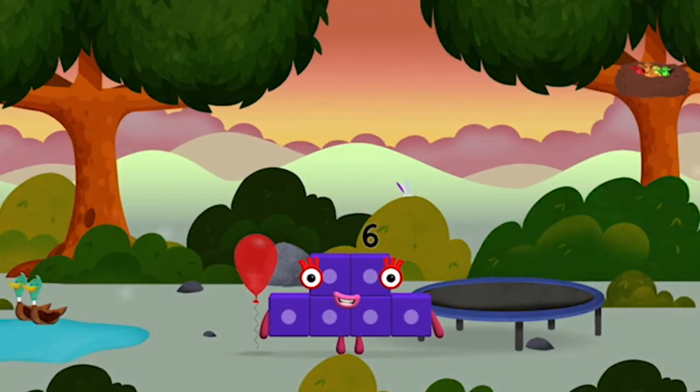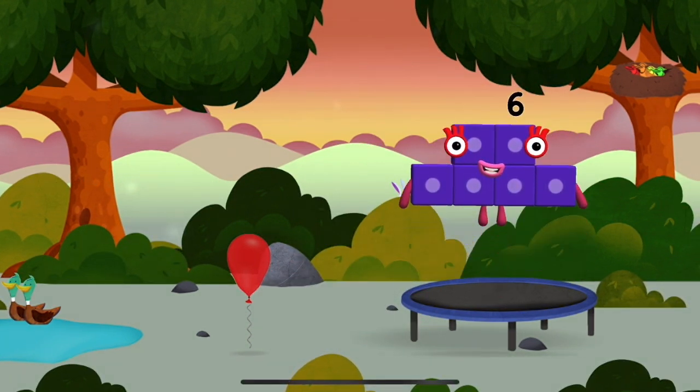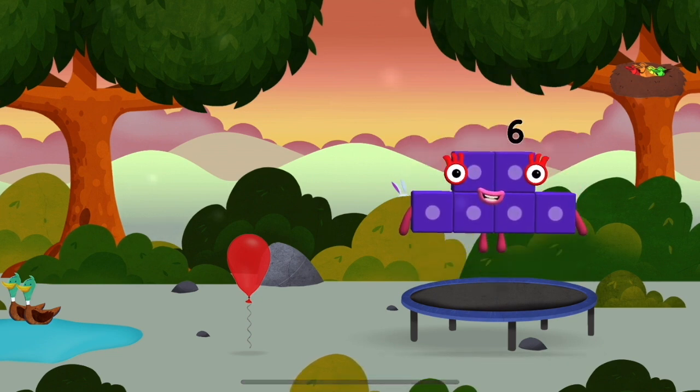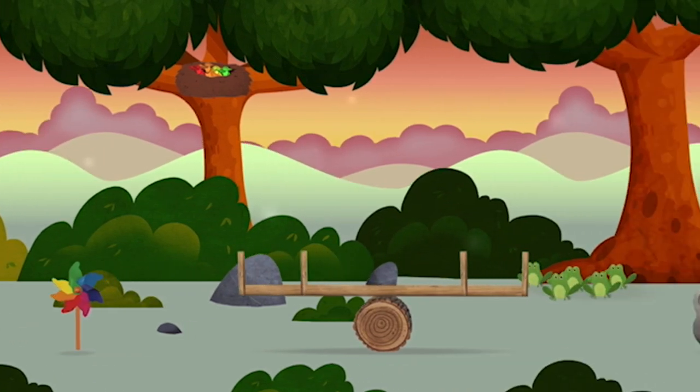Six. Six. Six. Try looking to the right.